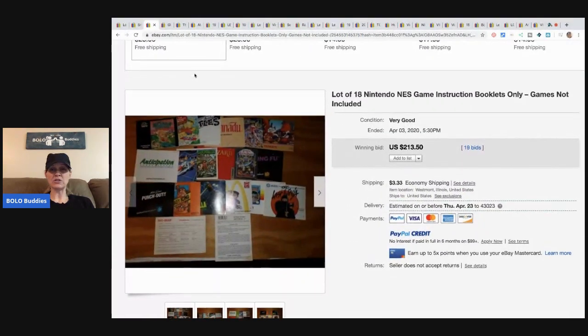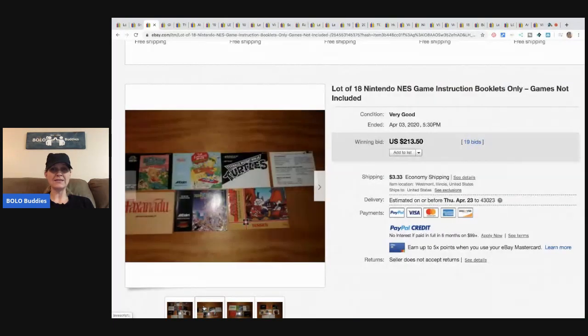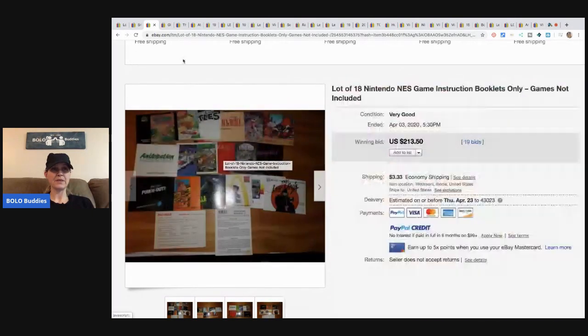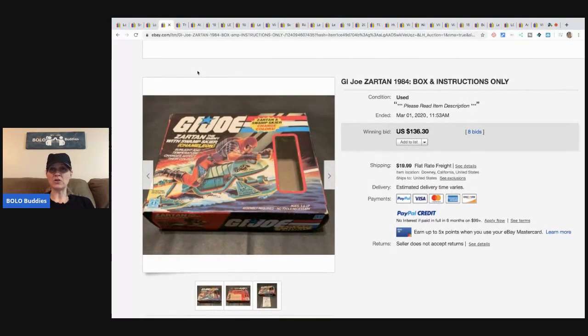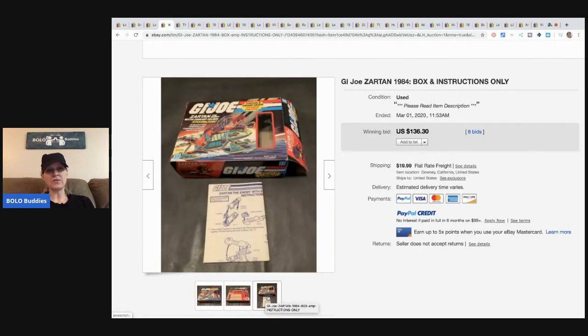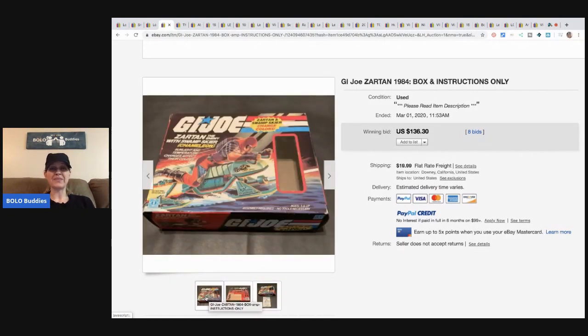18 NES game instruction booklets sold for $213, games not included, 19 bids plus shipping. And no, these are not all just games. This is a GI Joe Zartan box from 1984 — box and instructions only. So if you're at an estate sale and you see vintage things like this and you can get them for a great price, there's still money to be made. This box sold for $136.30 with eight bids, buyer paid shipping.